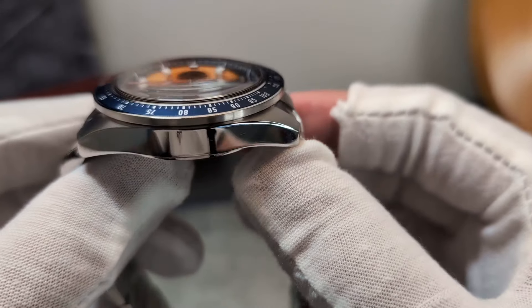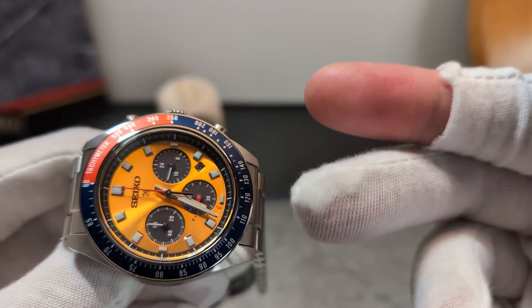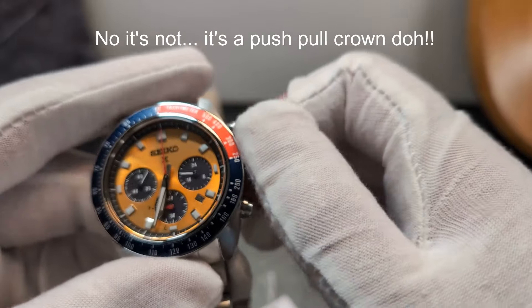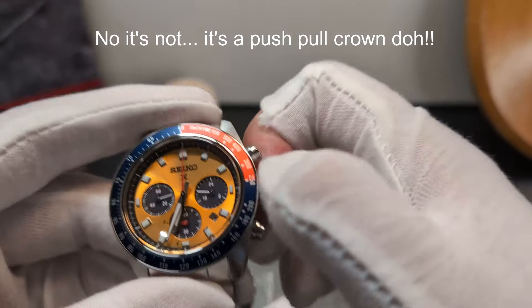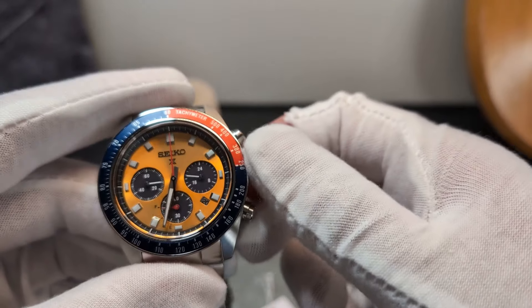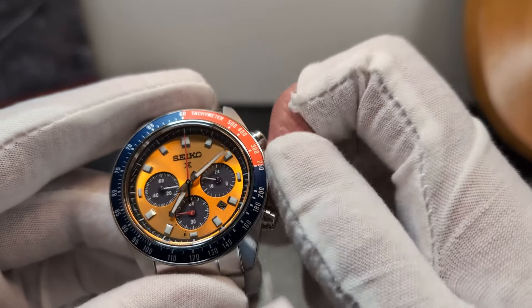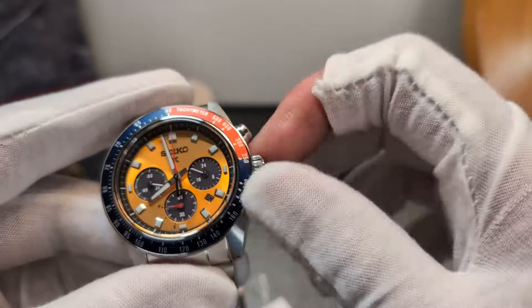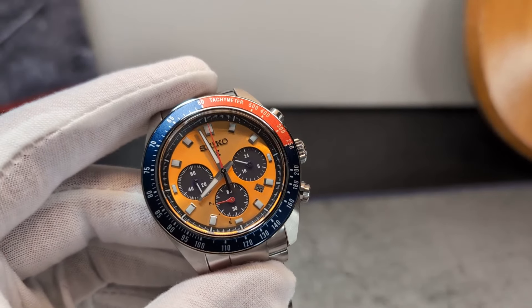Up top you get a beautiful sapphire crystal with plenty of AR coating, which is fundamental given the colors underneath. You also have a screw-down crown. The quick-set date is silky smooth — certainly one of the better ones I've operated on a Seiko recently. It comes with 100 meters of water resistance.